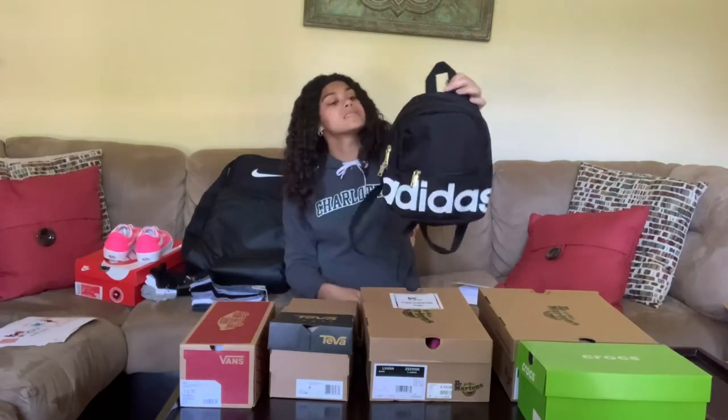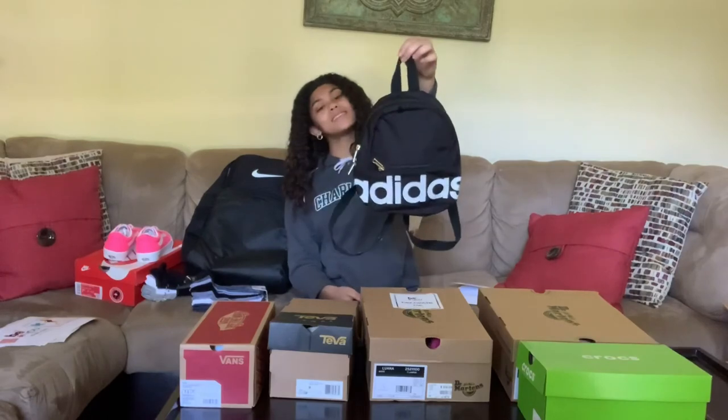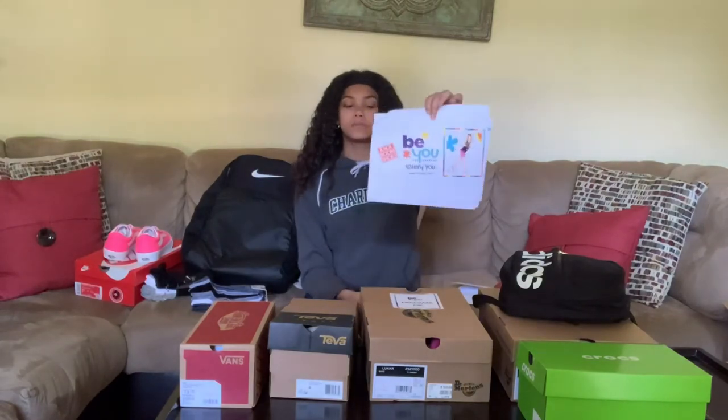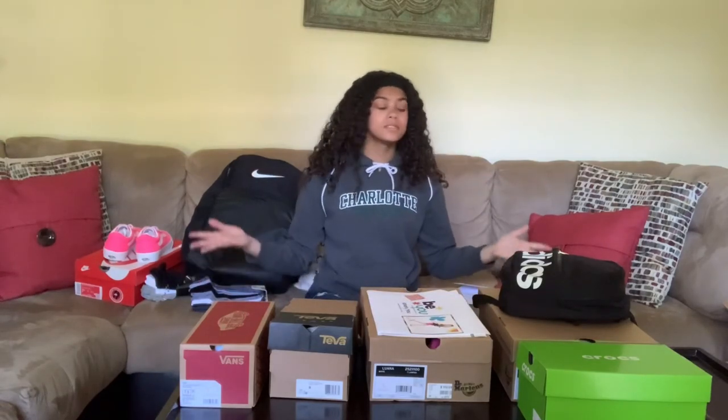And lastly, we have this Adidas bag — it's really cute and I can't wait to use it. The other thing they gave me was some inspo materials for when I decorate my shoes. That pretty much concludes this unboxing of all my Rack Room Shoes. Maybe in another video I'm going to be designing my shoes, so stay tuned for that. Make sure you go follow or check out Rack Room Shoes. Thanks for watching, bye!